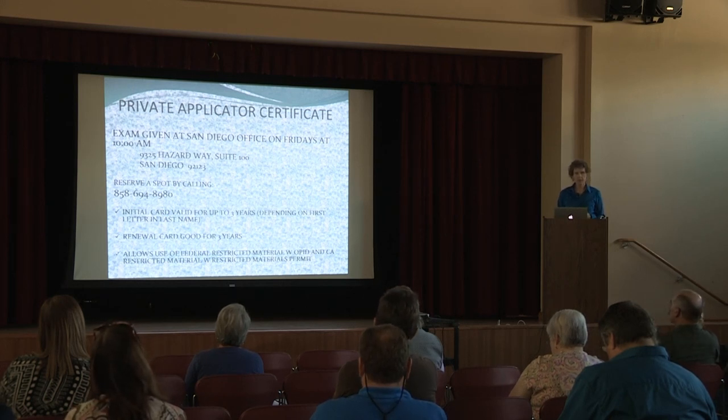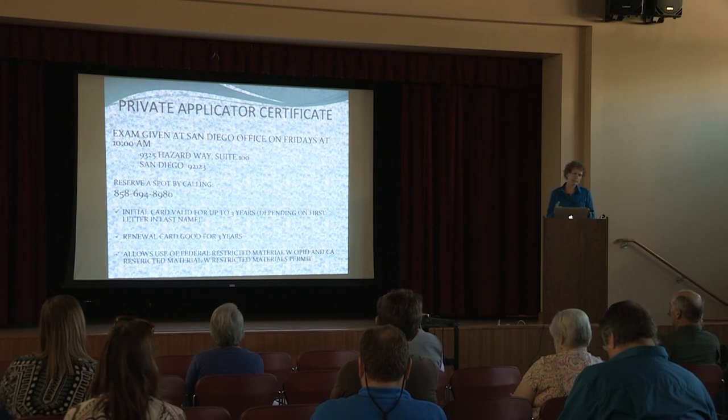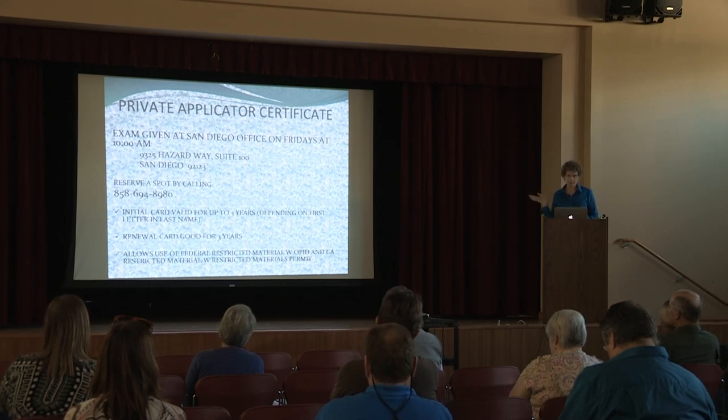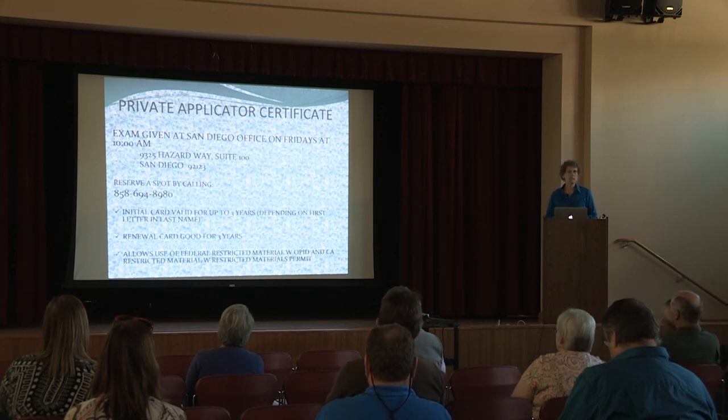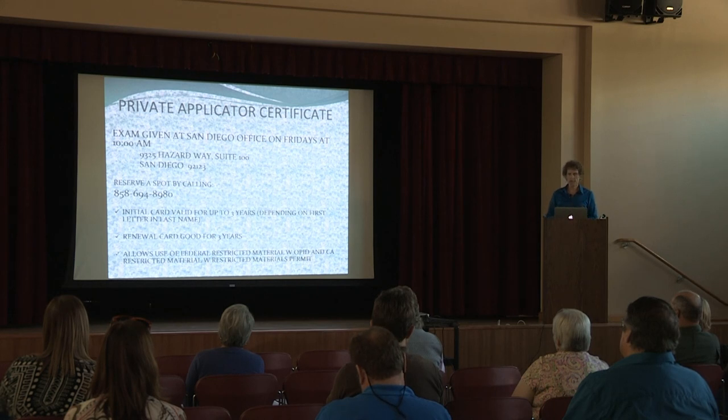A lot of people are confused about the card. Their card was only good for six months or one year. What the state does is they take the entire alphabet, divide it in thirds, and renew one-third of the alphabet each year. So depending where they are in the cycle, your card could be good for one year, two years, or three years, but then the next go-around when you renew it, it will be good for the full three years. This certificate enables you to use federally restricted materials and also to get a California restricted material with the permit we issue, which is good for a calendar year from January through December.